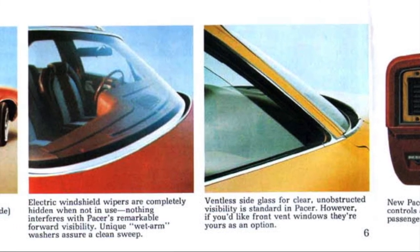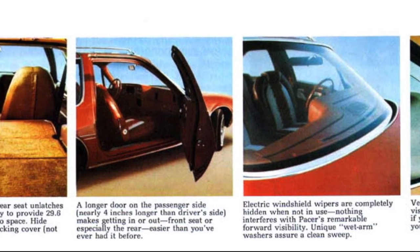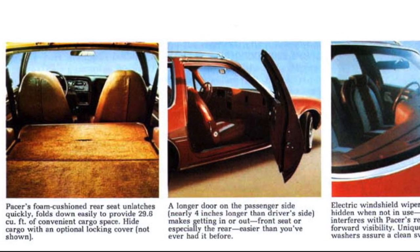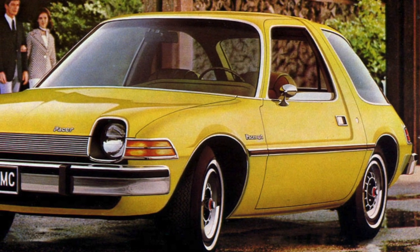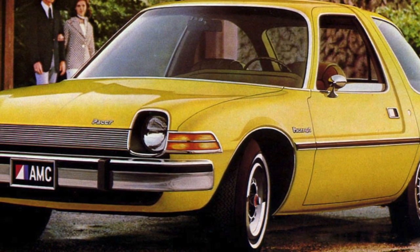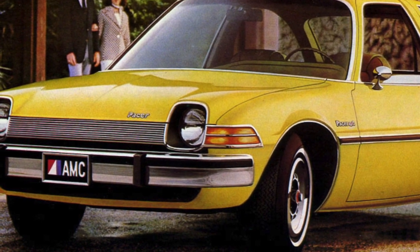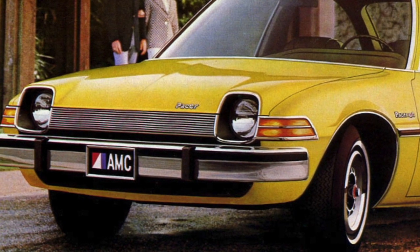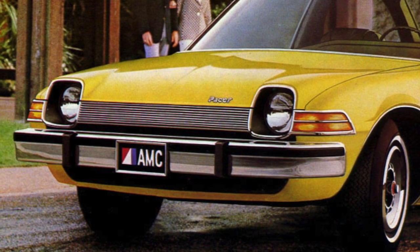The Pacer was designed so that the passenger side door was 4 inches longer than the driver side door, in order to allow better access into the back seat for passengers. However, the lack of development dollars did hurt the Pacer. Originally, AMC engineers considered a front-wheel drive layout, which would have given the Pacer even more interior space along with some weight reduction. Unfortunately, the money wasn't there to develop such a system, so the Pacer used a more traditional rear-wheel drive configuration with a solid rear axle.